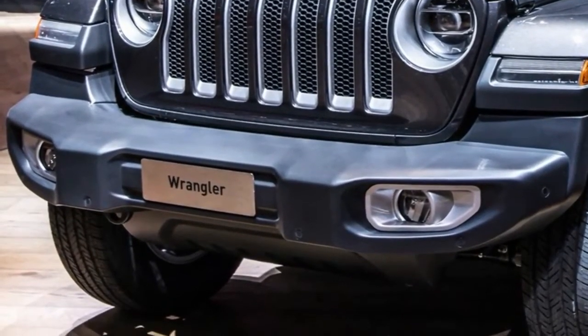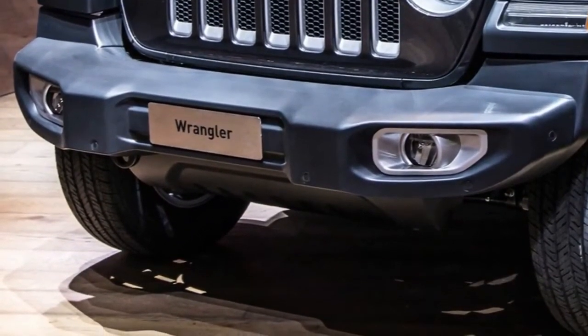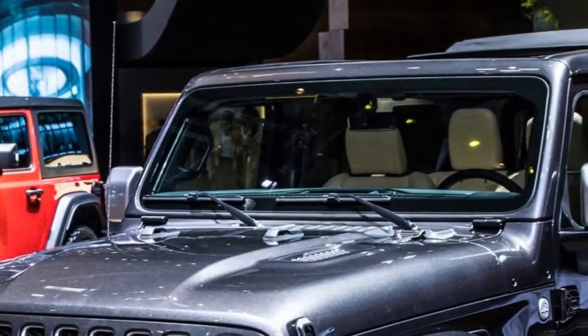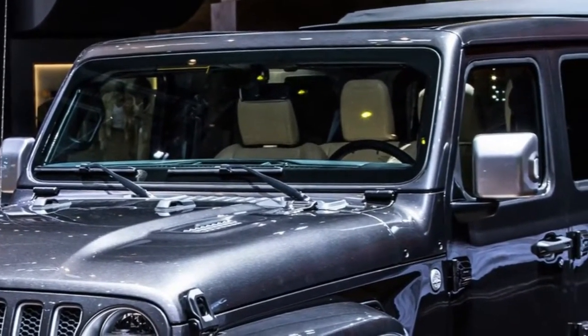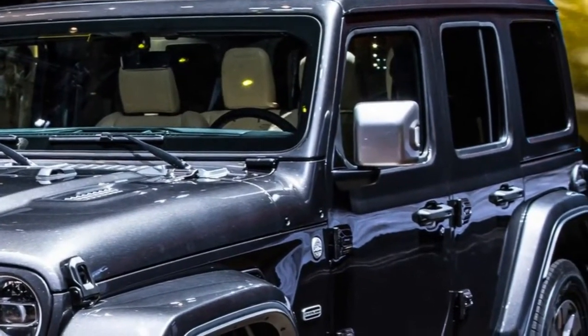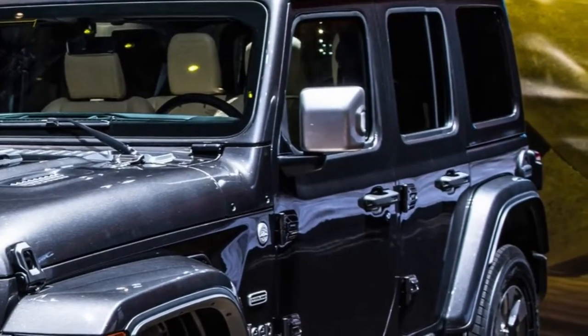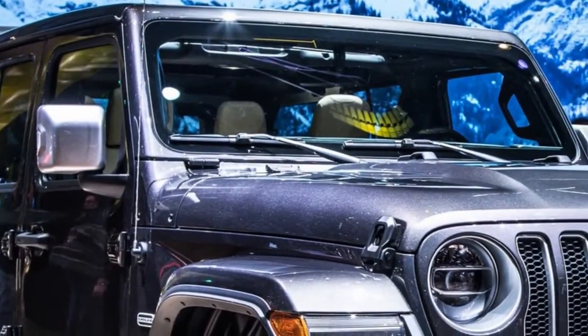Jeep declined to mention European performance specifications, but the US-spec model will be available with three different engines, including a new 3.0-liter EcoDiesel V6 that produces 260 horsepower and 442 pound-feet of torque.